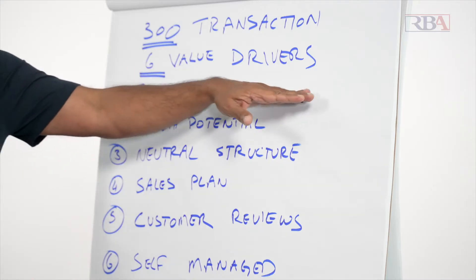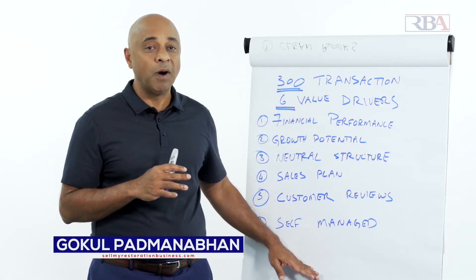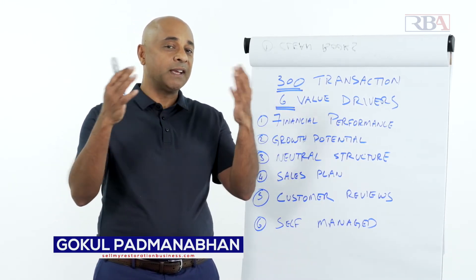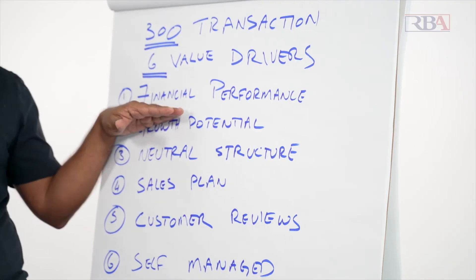All 300 of them that actually sold and got multiple offers had six things in common — what we call our six value drivers. It would take almost an hour to go through all of them one by one, so we'll go through all six and then break it up into six different episodes. The first is financial performance.